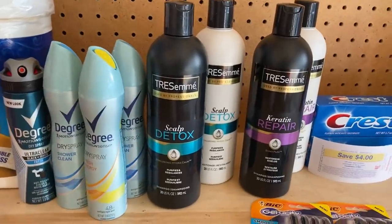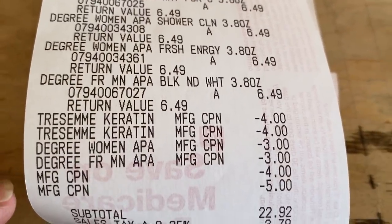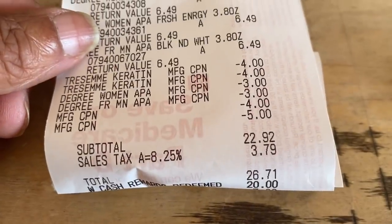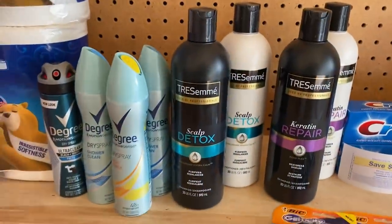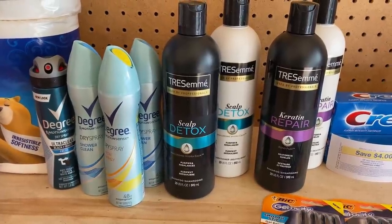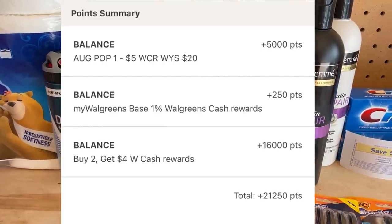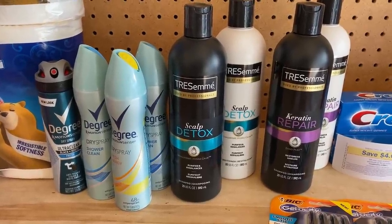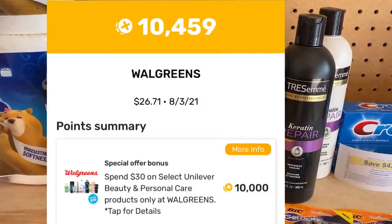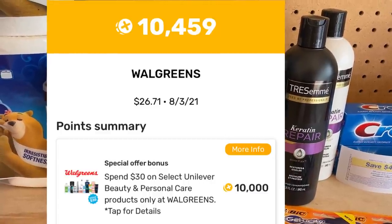For my second transaction, I used all paper coupons since I already used the digitals the first time. I used a $4 registry reward instead of two $5 rewards. My subtotal was $22.93, $26.71 after tax. I used $20 cash rewards and paid $6.71. I got back $16 in cash rewards for the four Degree purchases, $5 cash rewards for spending $20, and 250 everyday coins. I also got 10,459 points on Fetch Rewards.